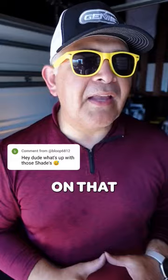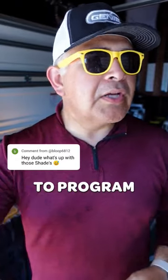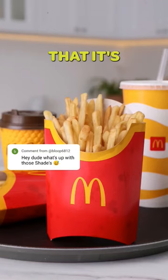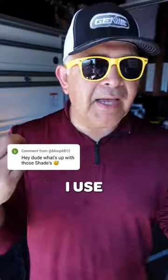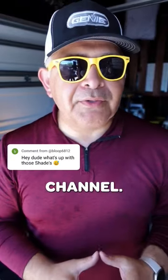In fact, McDonald's is banking on that because they know that the yellow arches are a marketing tool to program your brain that it's time to go get some McDonald's. I use these yellow shades to attract attention for my brand and pretty much my channel.